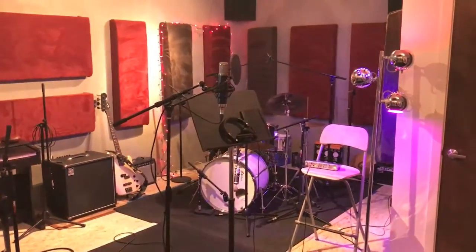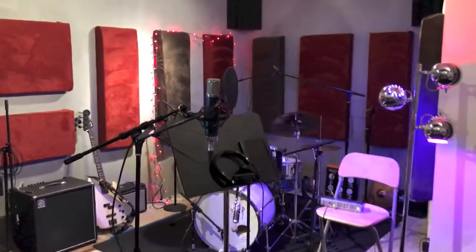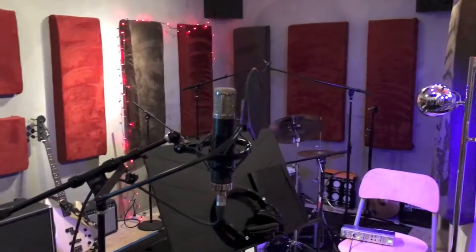Right now it's in atmosphere mode but I'll turn the light on so I can show you some things. I've got the Telefunken AK-47 that I use for vocals and other nice things.